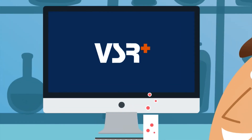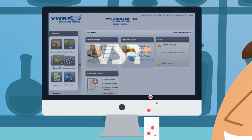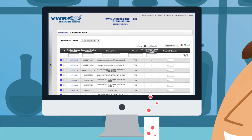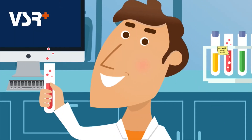With VSR Plus, Ted has all that and more at his fingertips. He can drag and drop the widgets he uses most to customize his dashboard. And using different widgets, Ted can check the status of any item in his inventory and set up automated ordering from all of his vendors.